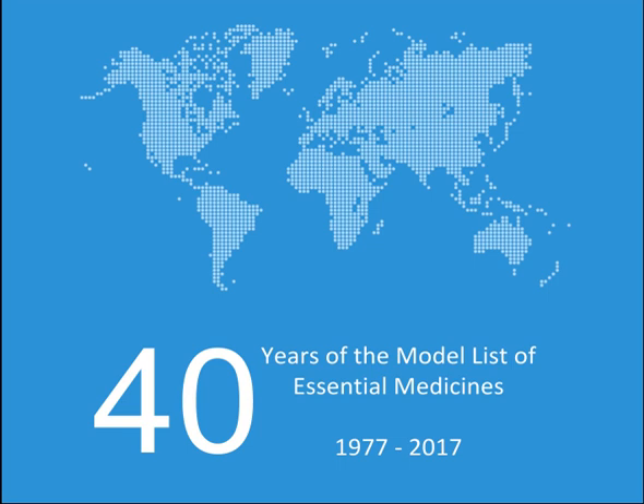The list is divided into core items and complementary items. The core items are deemed to be the most cost-effective options for key health problems and are usable with little additional health care resources. The complementary items either require additional infrastructure such as specially trained health care providers or diagnostic equipment, or have a lower cost-benefit ratio. About 25% of items are in the complementary list. Some medications are listed as both core and complementary. While most medications on the list are available as generic products, being under patent does not preclude inclusion. The first list was published in 1977 and included 212 medications.